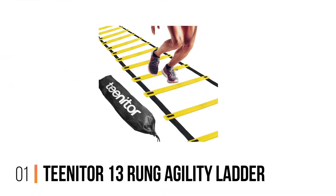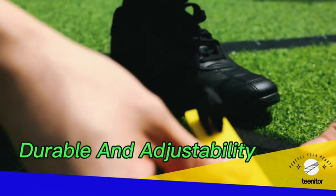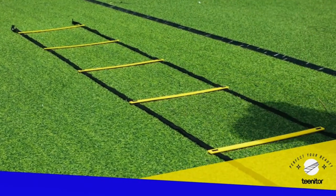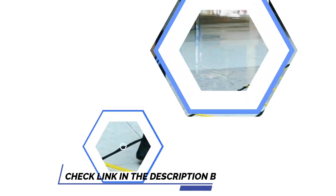Number 1: Tinneter 13 Rung Agility Ladder. First on our list is the Agility Ladder from Tinneter, which is ideal for athletes looking to improve foot speed, lateral agility, coordination, and overall body balance. This highly rated ladder has 13 rungs made of heavy-duty nylon plastic, which makes it incredibly durable and long-lasting.